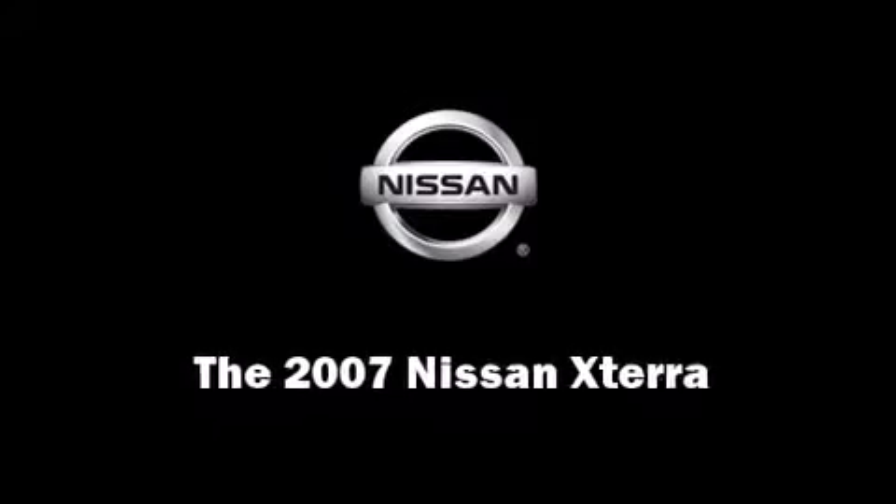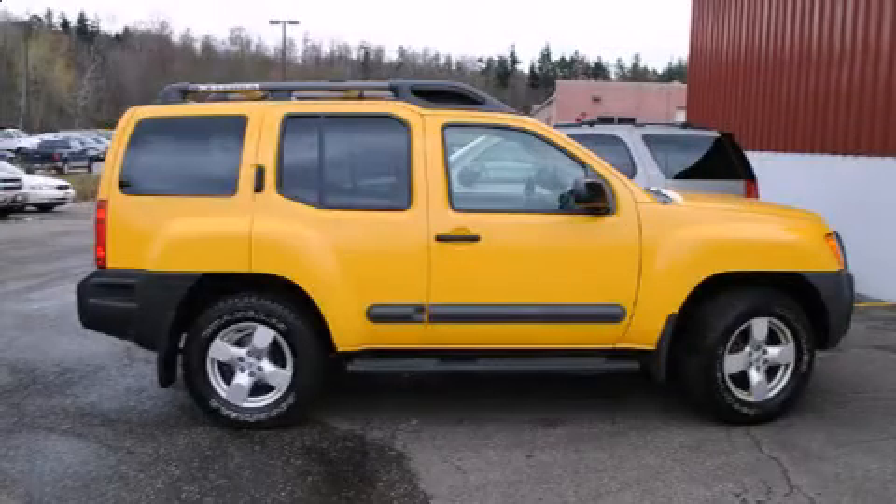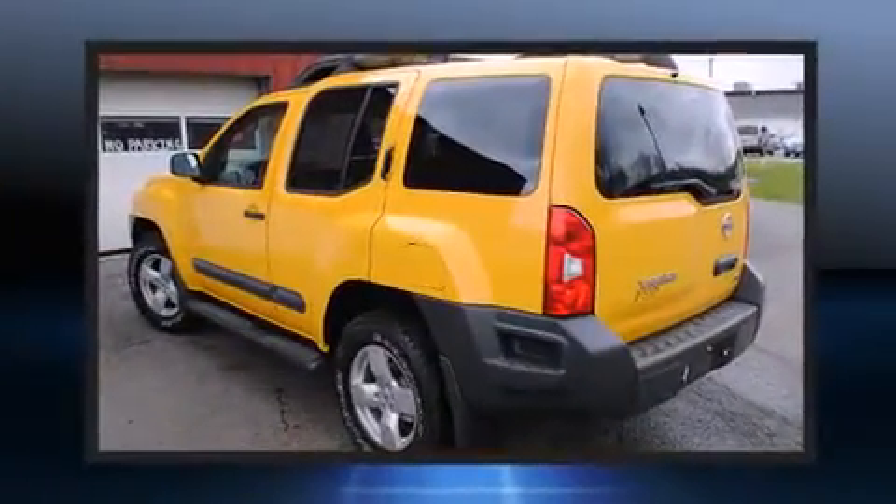The 2007 Nissan Xterra. It features four-wheel drive capabilities, a durable automatic transmission, and a four-liter six-cylinder engine.